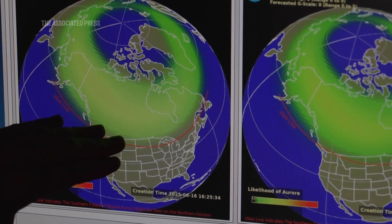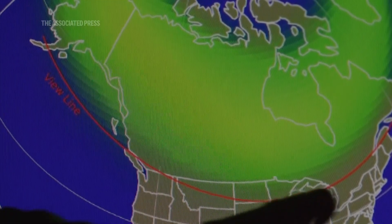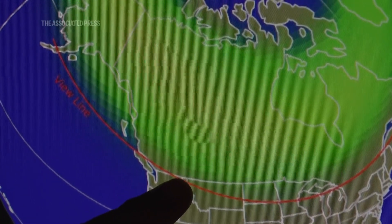And so that shows you how far south you could be, where if you're just north of that line on the map, you might see an aurora on your horizon.